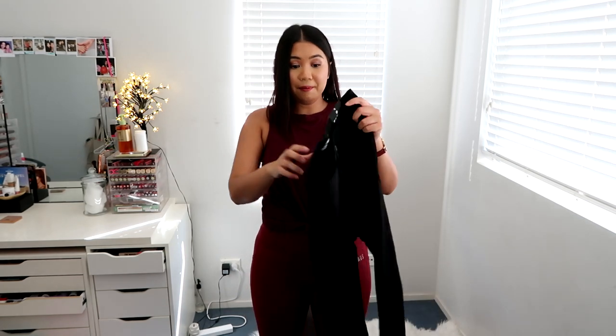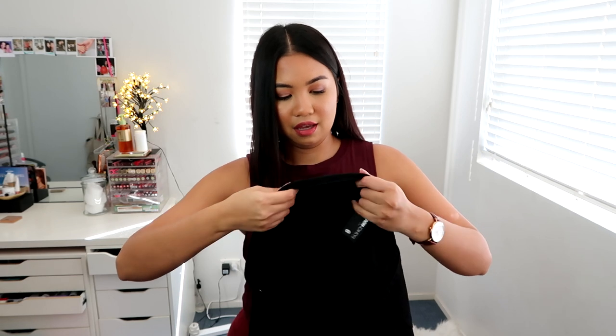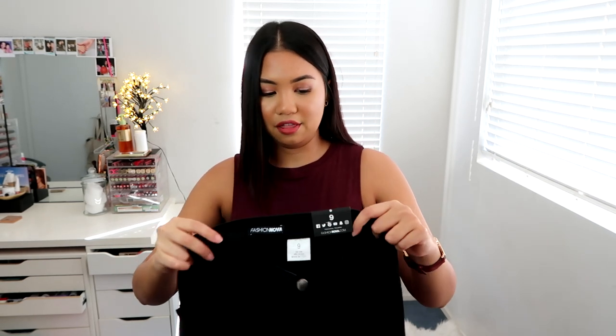The waist feels kind of small — it might fit around up here. I don't think it's going to fit me. The first impression of the material: it is really, really thin. I wouldn't call this jeans — it's not a jeans material. It's very stretchy, which is nice, but it's really thin. I've never touched anything this thin, even jeggings aren't this thin. Let me put this on — fingers crossed.